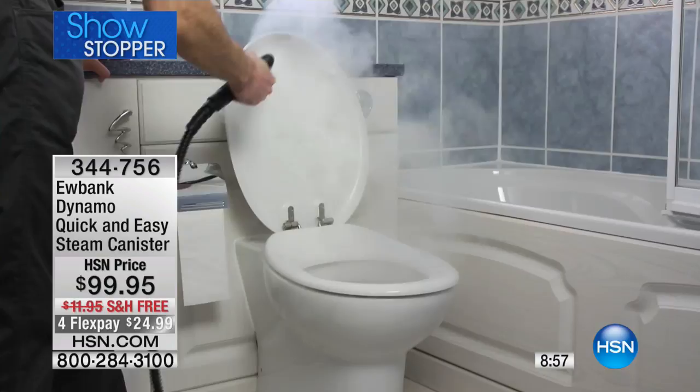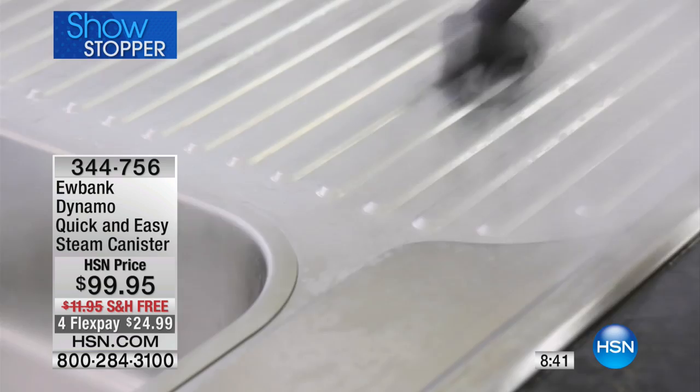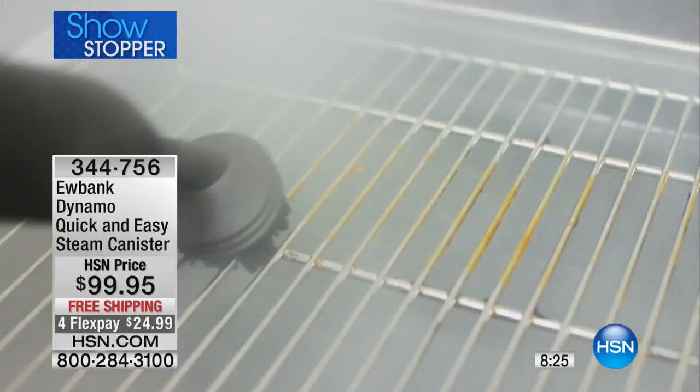No chlorines, no bleaches, no ammonias, no toxic chemicals in the bathroom or the kitchen where we're eating. With the Eubank, you have 45 minutes of runtime and a 50 fluid ounce capacity. Fill it up with tap water, fire it up, and when the light turns from red to orange you are good to go. At 212 degrees Fahrenheit — remember in the old movies they'd say 'boil some water' when a baby was coming? Well, that's this.